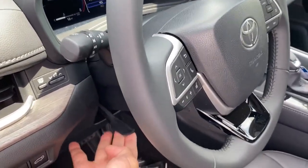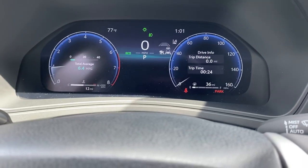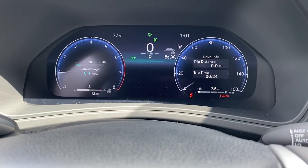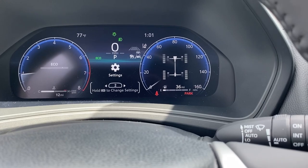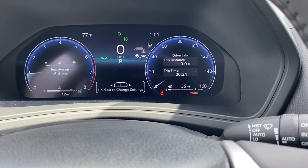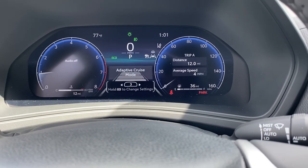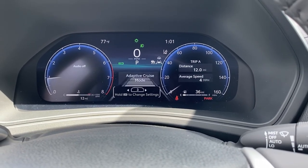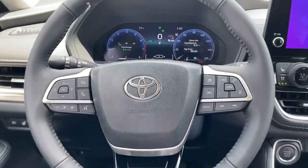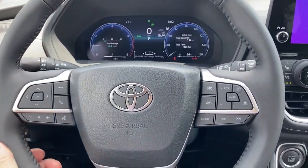Once you're done, just lock it right back into position. That's your multi-information display screen — it's an all-digital instrument cluster with digital readouts, trip indicators, and all-wheel drive indicators. Love the steering wheel — a nice leather-wrapped steering wheel that feels great in the hands.